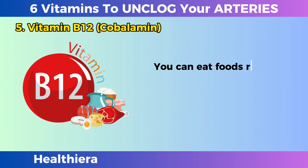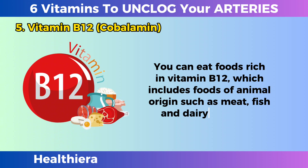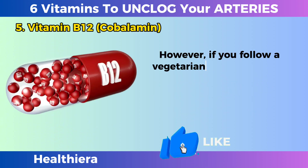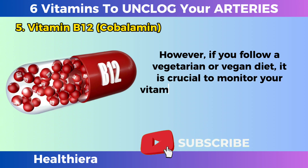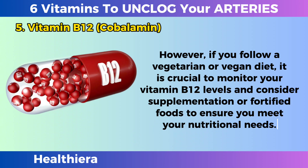You can eat foods rich in vitamin B12, which includes foods of animal origin such as meat, fish, and dairy products. However, if you follow a vegetarian or vegan diet, it is crucial to monitor your vitamin B12 levels and consider supplementation or fortified foods to ensure you meet your nutritional needs.